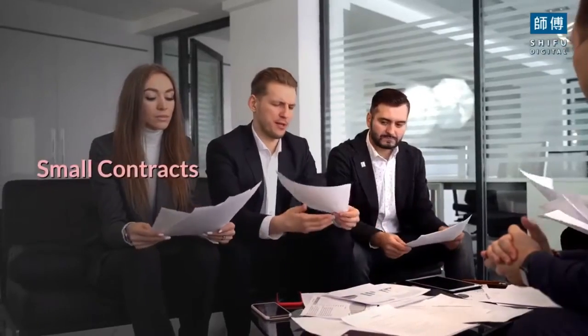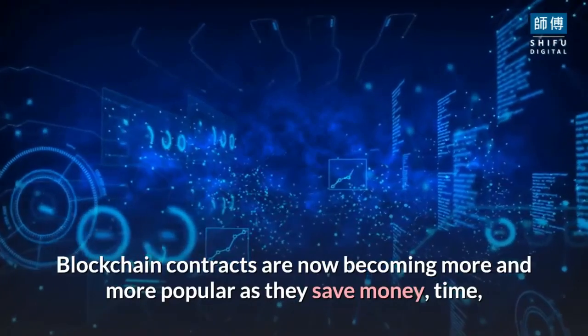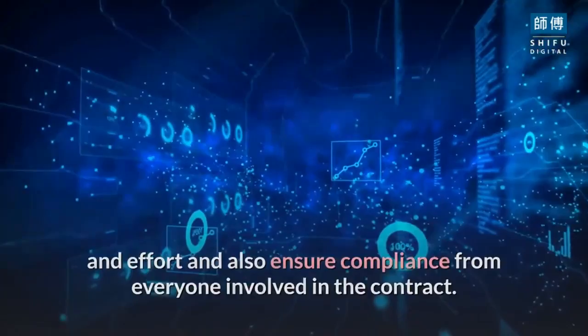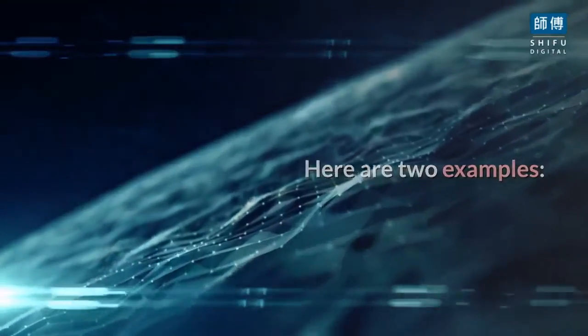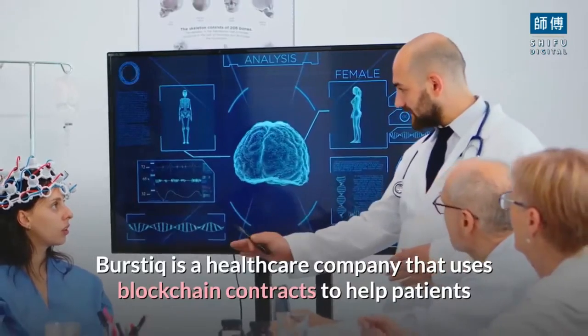Smart contracts: blockchain contracts are now becoming more and more popular as they save money, time, and effort, and also ensure compliance from everyone involved in the contract. Here are two examples.